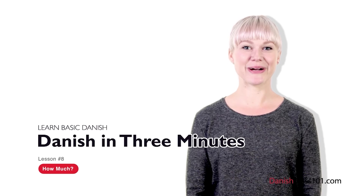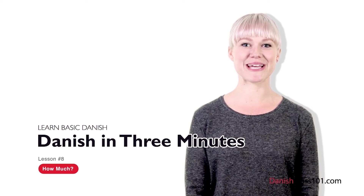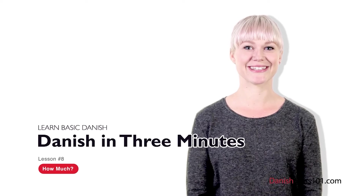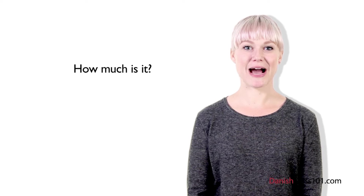Hi, jeg hedder Louise. Welcome to Danishclass101.com's Dansk på tre minutter — the fastest, easiest, and most fun way to learn Danish. In the last lesson, you learned how to count in Danish. I hope you spent some time practicing the numbers, because they will come in handy for this lesson. You're going to learn how to go shopping in Denmark. Before we go, you need to know how to say: how much is it? Hvor meget koster den?